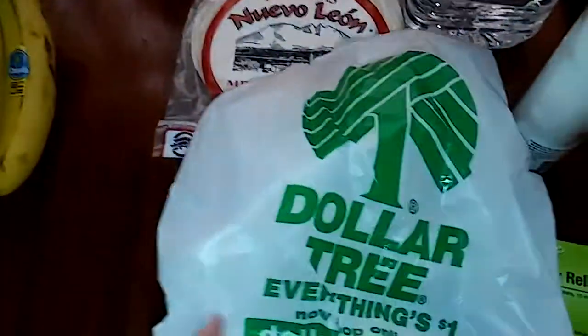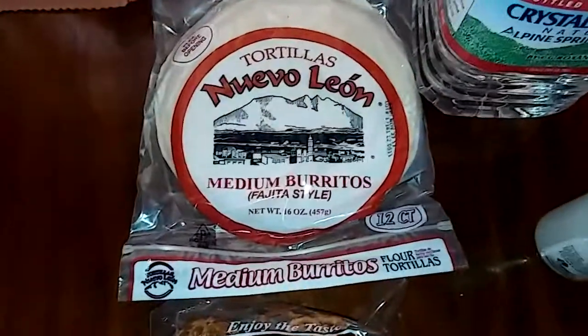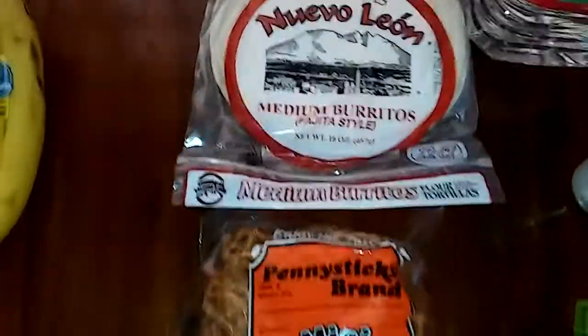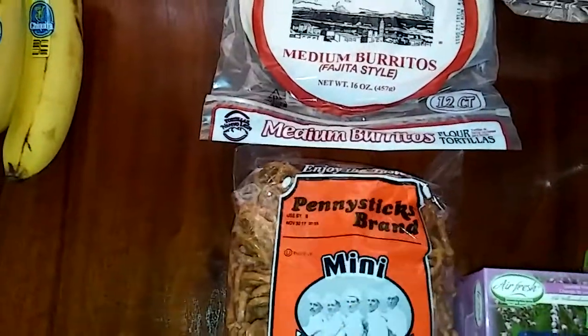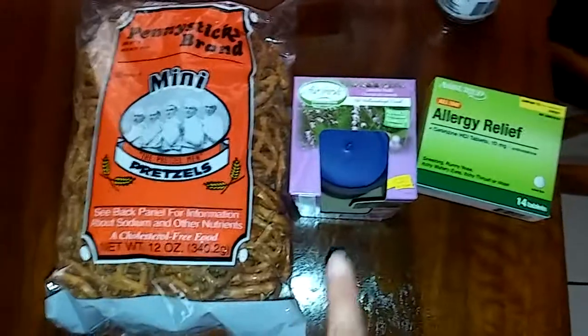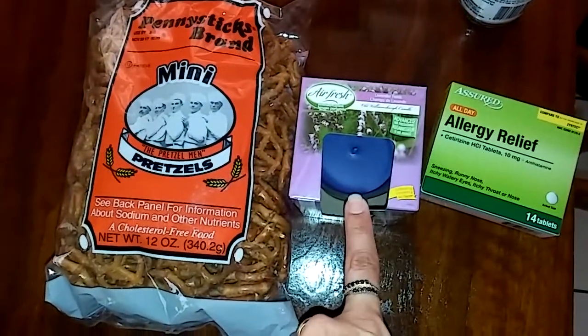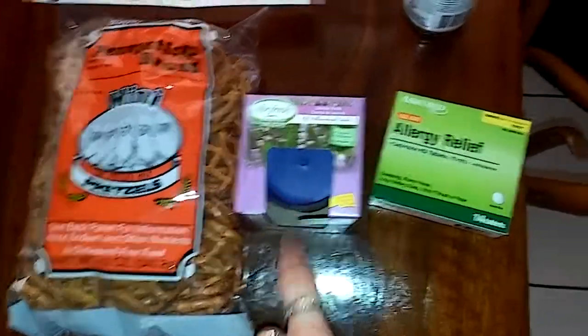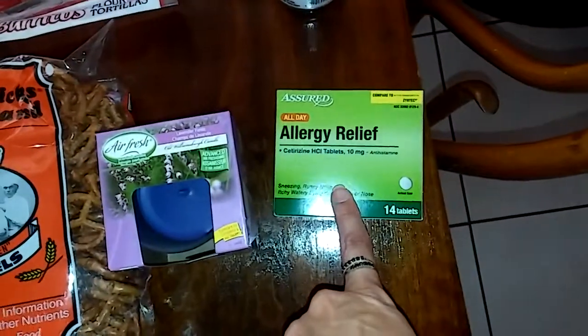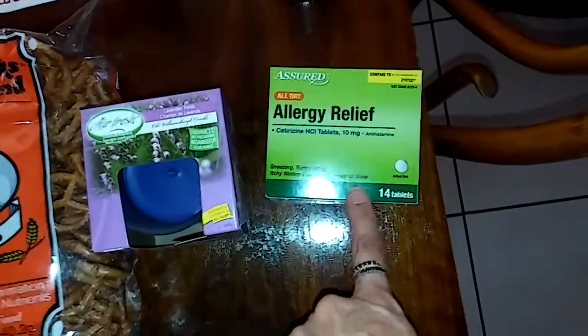Then I dropped by my local Dollar Tree and I got the Nuevo León tortillas, this is a 12 count. And for my son, I got him the Penny Sticks brand Mini Pretzels. Air Fresh Candle — this is one of my favorite brands, it will burn up to 25 hours. I got the Assured All Day Allergy Relief, compared to Zyrtec, 14 tabs.